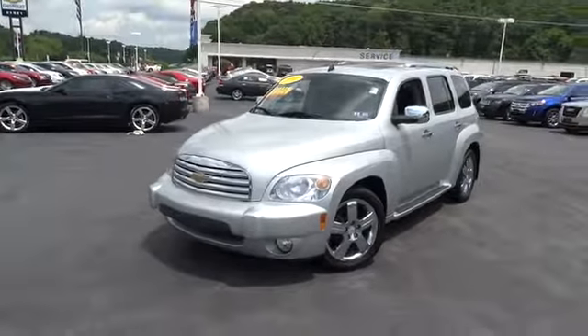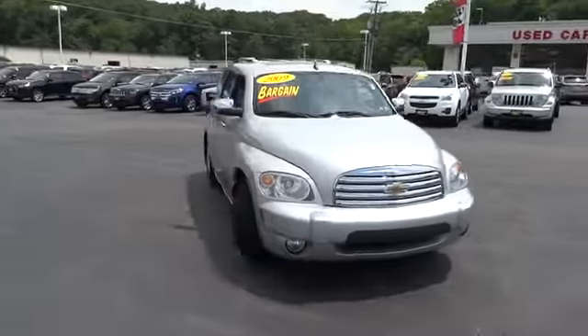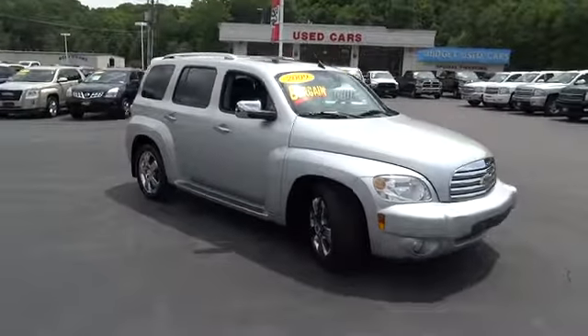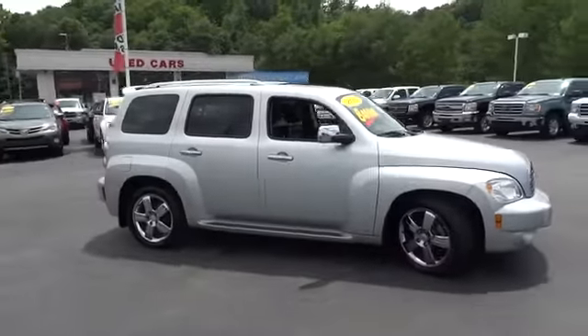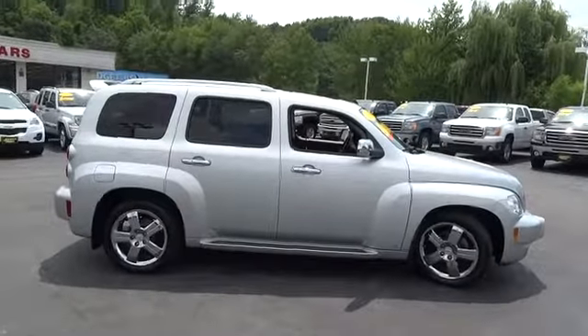The 2009 HHR. The HHR is an SS crossover that is super fun and functional for any road trip. This vehicle has less than 60,000 miles. Here are some of this vehicle's great options.